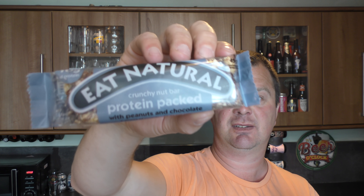And we're going to be pairing it with an Eat Natural protein packed crunchy nut bar — because that's what I found in the cupboard. Right, let's get the beer out into a glass and see what we get.